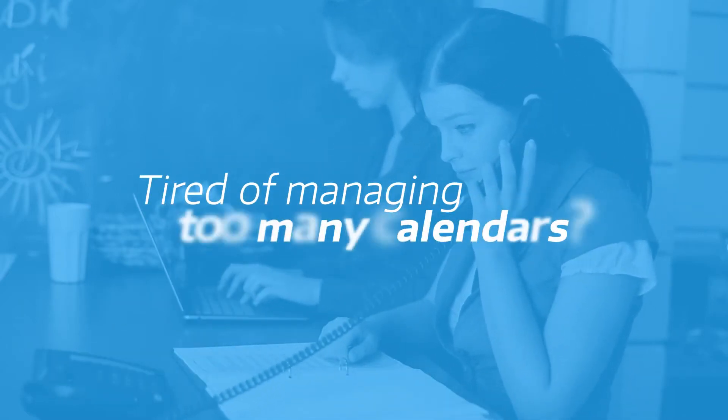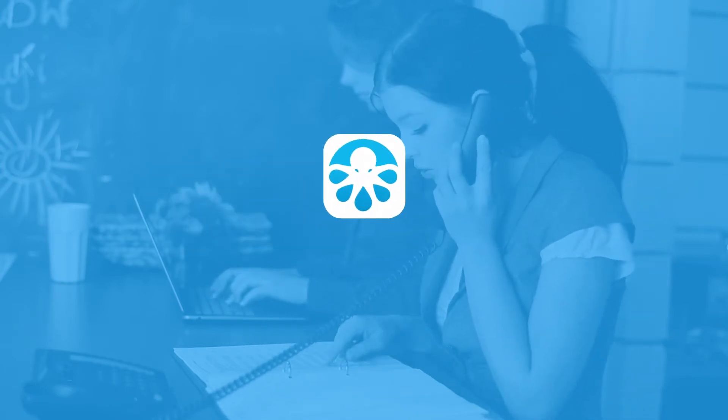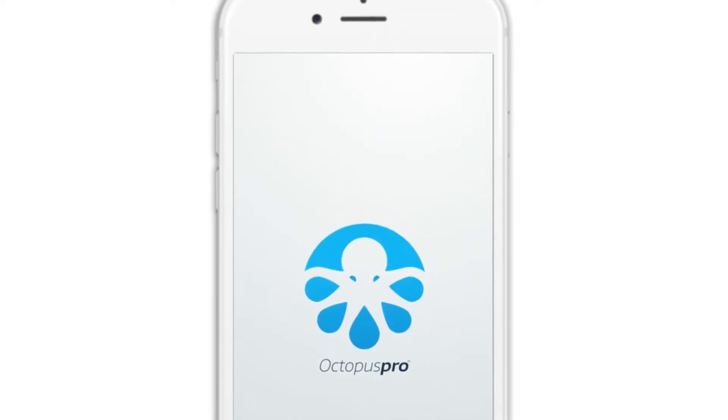Tired of managing too many calendars? Octopus Pro helps you manage all your field workers' calendars together, whether they are employees or contractors, with support for external calendars like Google and Outlook.